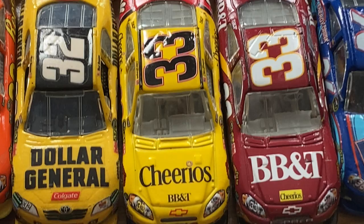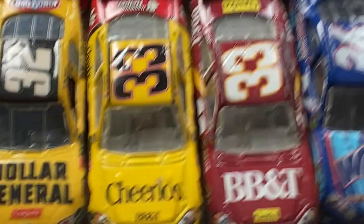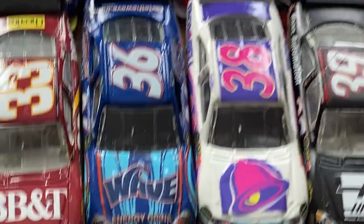Before selling everything — I think it was to H. Scott Motorsports. Clint Bowyer's Cheerios and BB&T Chevrolets — awesome schemes to have.